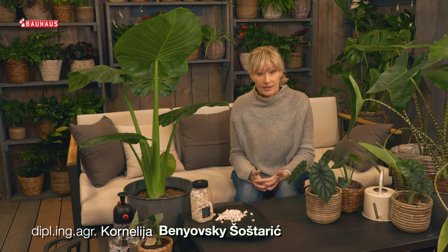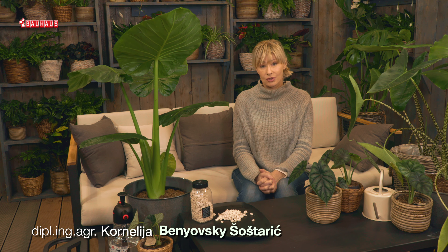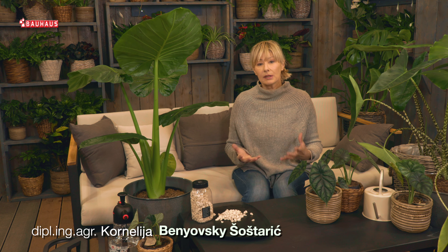U svijetu sobnih biljaka koje uzgajamo zbog ljepote listova, rod alokazija zauzima posebno mjesto. Ovdje je riječ o biljkama koje nisu za svakoga — njih će uvijek odabrati isključivo strastveni ljubitelji biljaka koji se ne boje izazova.